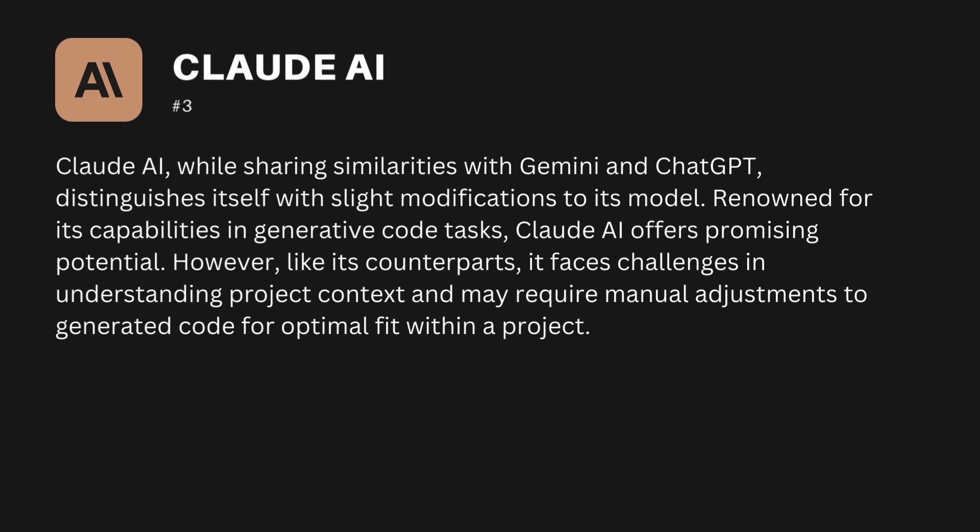The third one is Claude AI. While sharing similarities with Gemini and ChatGPT, Claude AI distinguishes itself with slight modifications to its model. Renowned for its capabilities in generative code tasks, Claude AI offers promising potential. However, like its counterparts, it faces challenges in understanding project context and may require manual adjustments to generated code for optimal fit within a project.